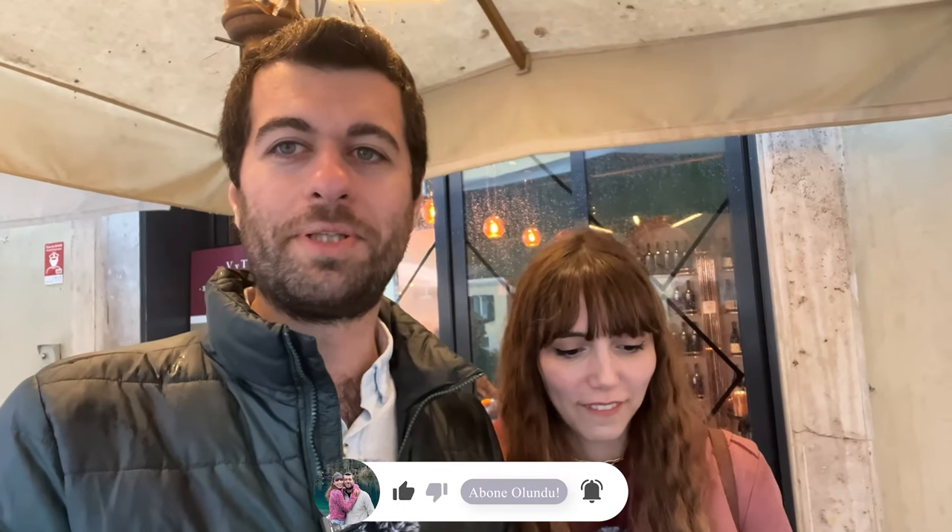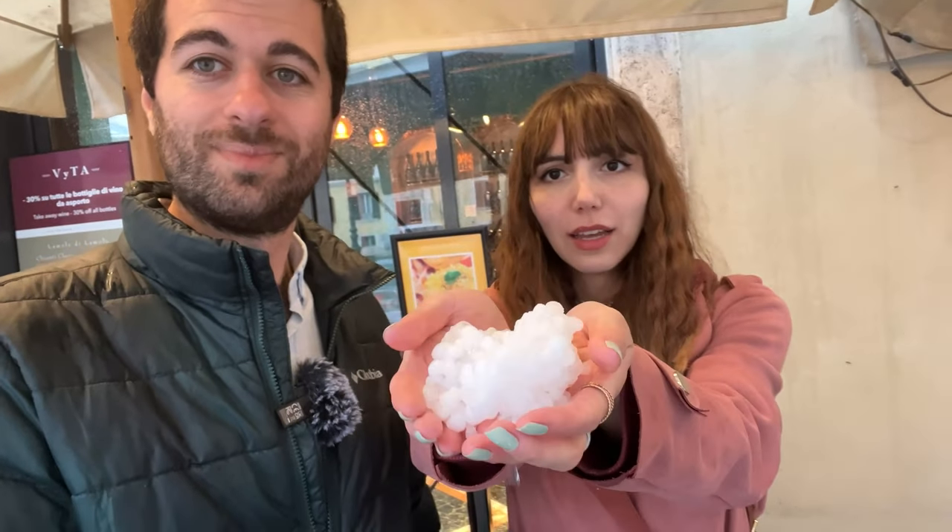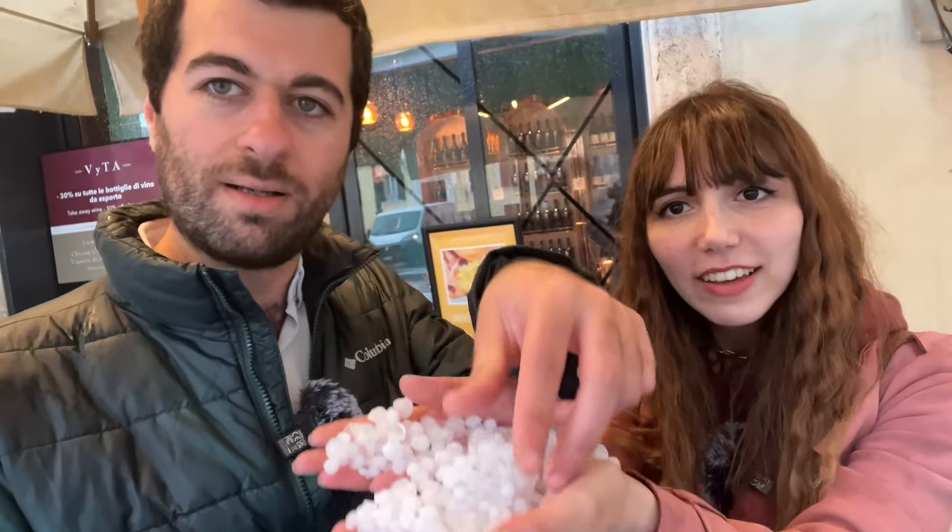Buradan çıkabilirsek sizi başka bir iki yere daha götüreceğiz. Çıkamazsak da videoya like atmayı ve abone olmayı unutmayın. Arabası olanlara yazık. Hava durumu için Serhat'ı arayabilirsiniz.